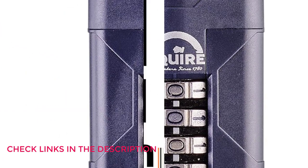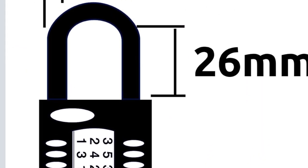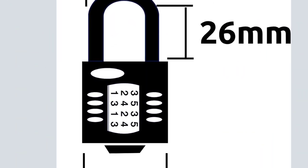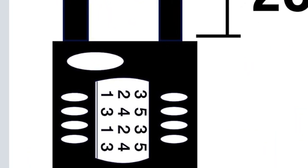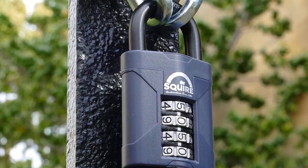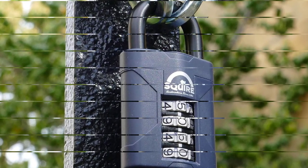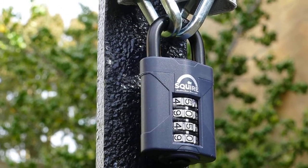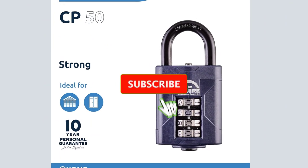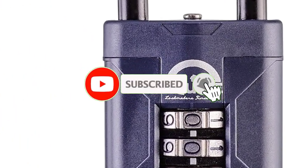Unlike typical three-digit locks, this four-wheel padlock offers higher security. Made using alloy steel with zinc die-cast finish to provide everlasting protection, the combination padlock is reliable and anti-corrosive. Its dual compound body cover makes it remarkably comfortable to handle. Over 180 hours of salt spray testing has been conducted to prove its resistance against harsh conditions.